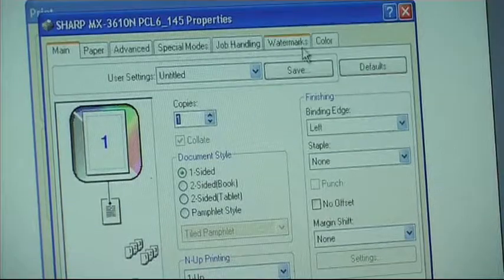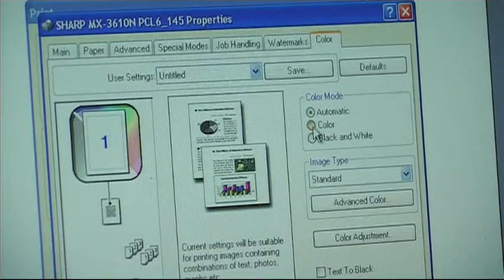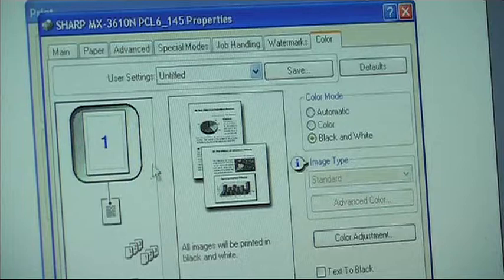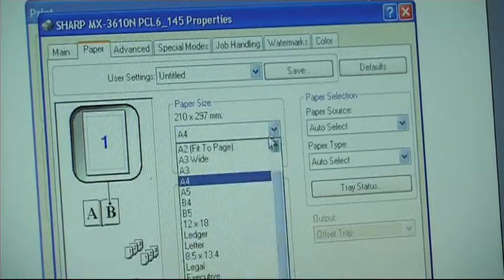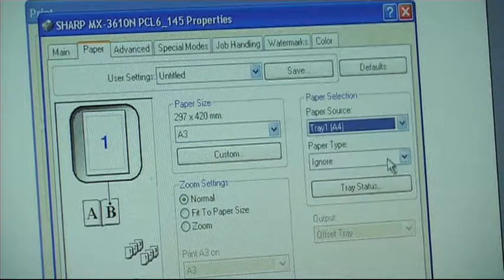Turning firstly to network printing. A major benefit to business in using these multifunctional machines as a central network printer is to reduce the ongoing costs of expensive locally connected printers. All users can select commonly used features such as colour, mono, double siding, selecting different paper sizes and paper trays as well as advanced colour image quality settings.